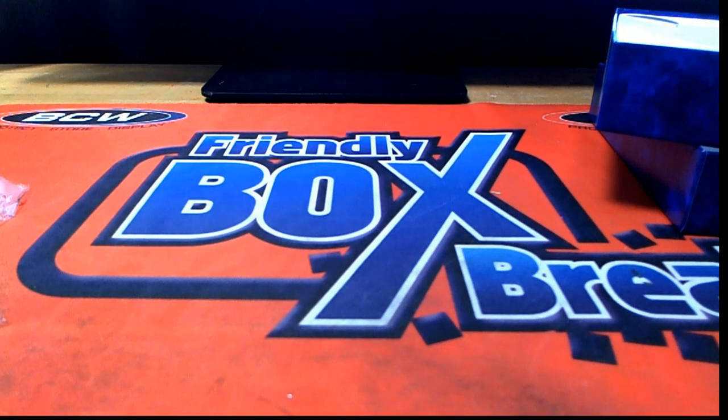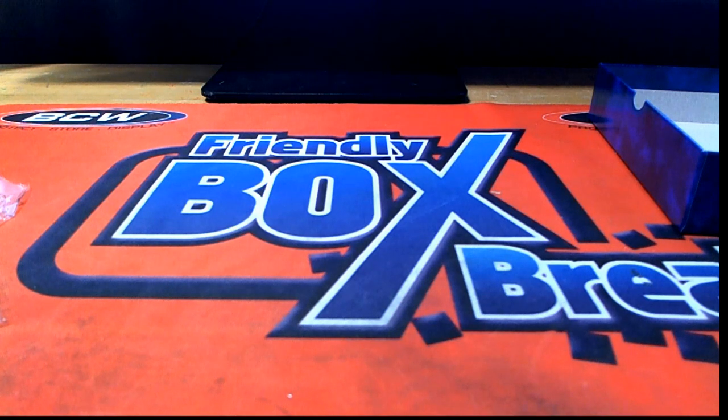Alright, DF, that was you, man. 2018 Panini Prime Racing. Let's do some more. Thanks for joining. Let's do some more.